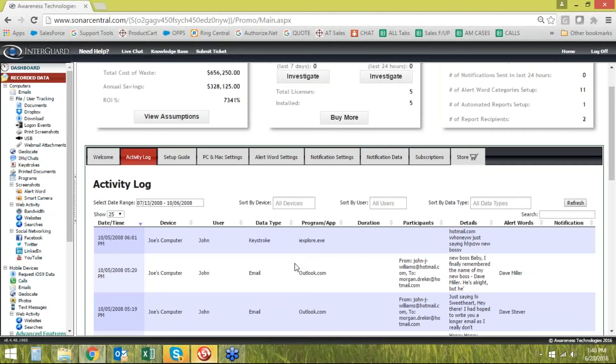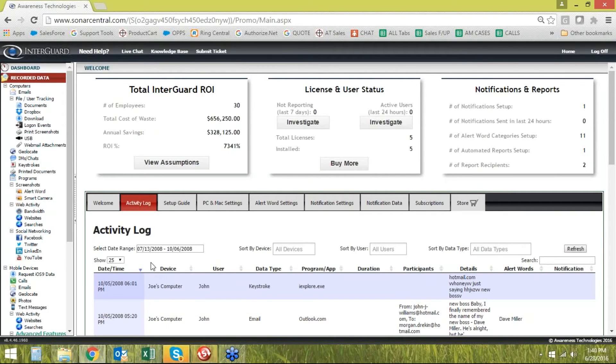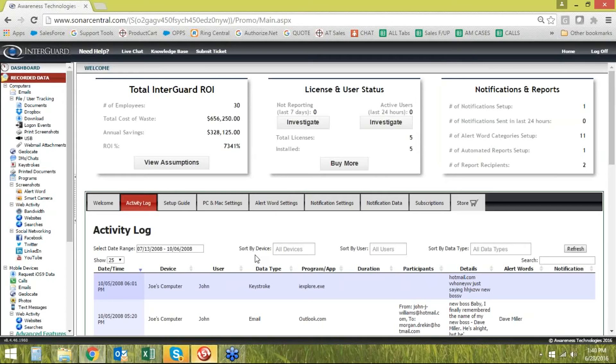If something looks concerning — maybe John did something through email — you go to Recorded Data, Emails, and look at John's information to see what emails were sent. To me, the value of the software is to build alert words, set up notifications, build a daily user behavior report, build a weekly widget report, and get this stuff automated so information comes to you on a daily or weekly basis. That way you don't even have to log in to get an idea of what's happening.